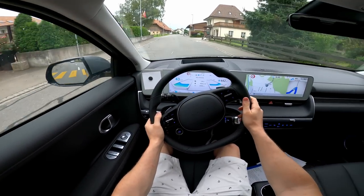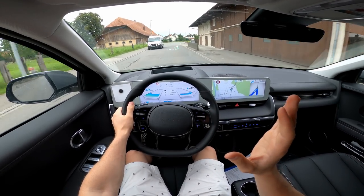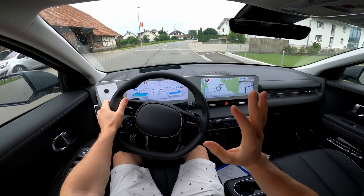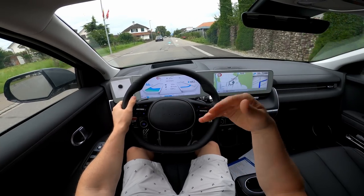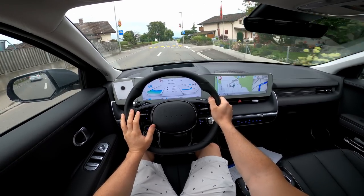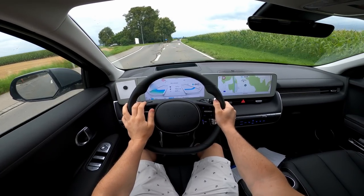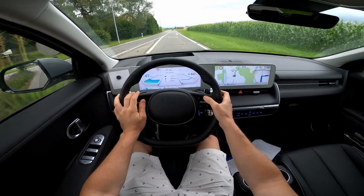In one-pedal drive, when you take your foot off the accelerator, it regenerates very aggressively — like level three — and the car will come to a complete stop. You can anticipate braking with it and get great efficiency. Until now, consumption is 18.6 kWh — not bad at all.